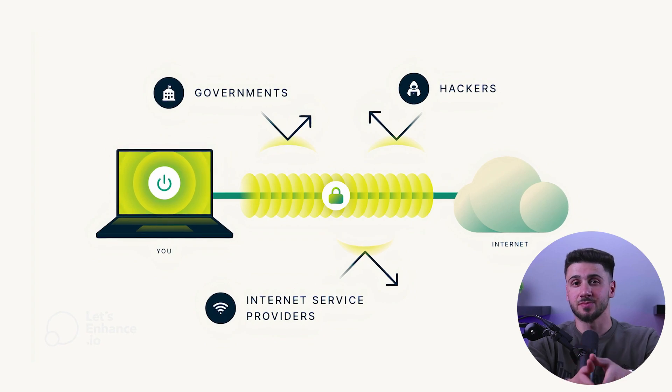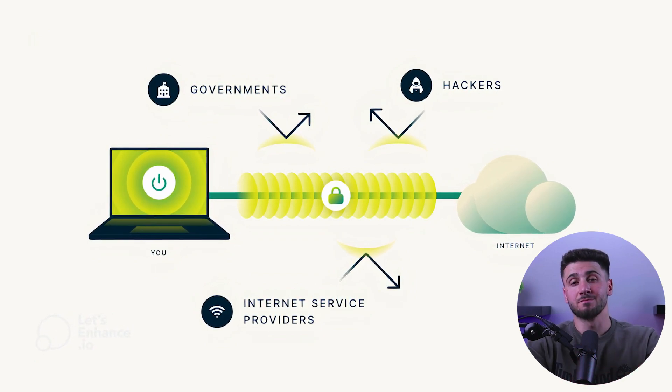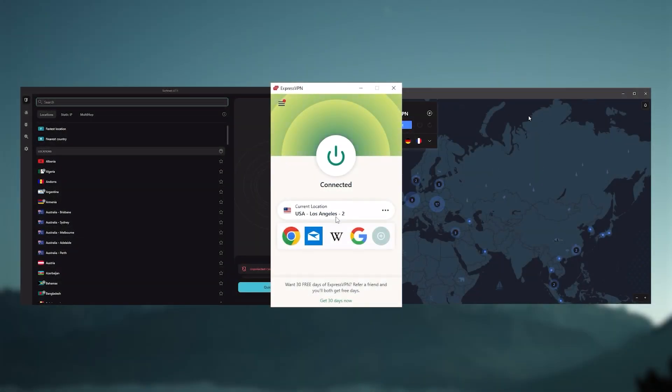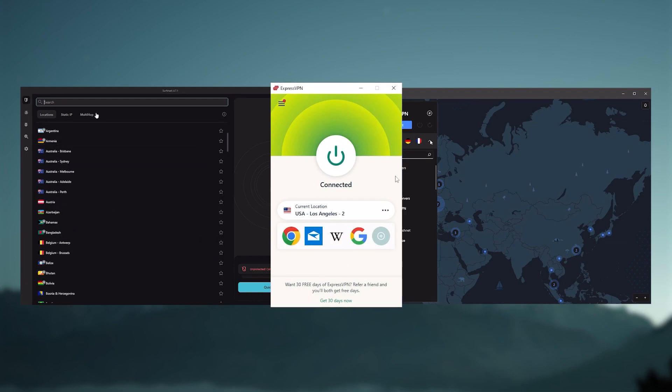When you use a VPN, your online traffic is encrypted and routed through a remote server, making it difficult for anyone to intercept or monitor your internet activity. I've been regularly testing the best and most popular VPNs and have narrowed it down to Express, Nord, and Surfshark as the best three VPNs overall.